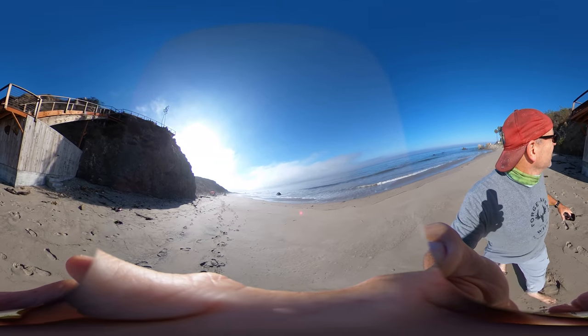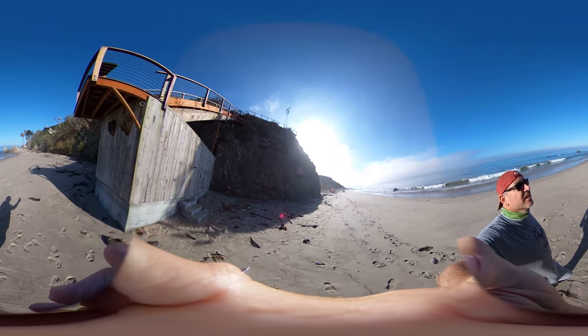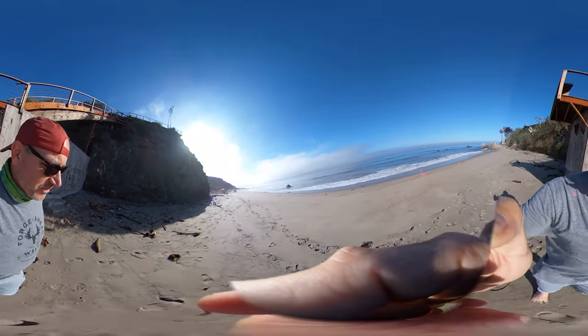There are all these private houses right here, and we have our personal private access point with spy cameras on the beach from the owners.